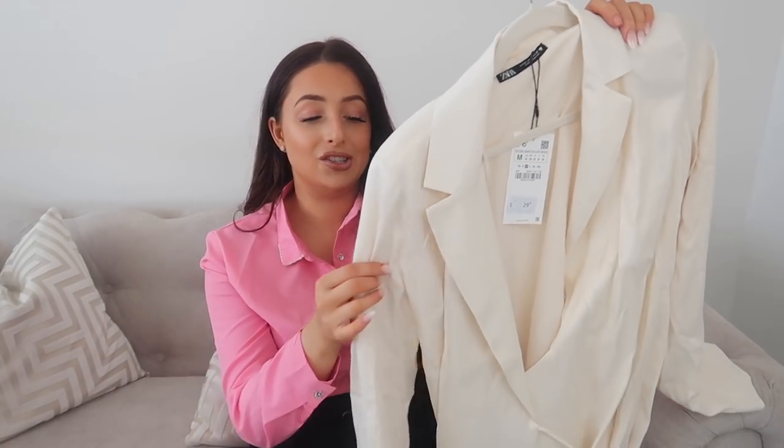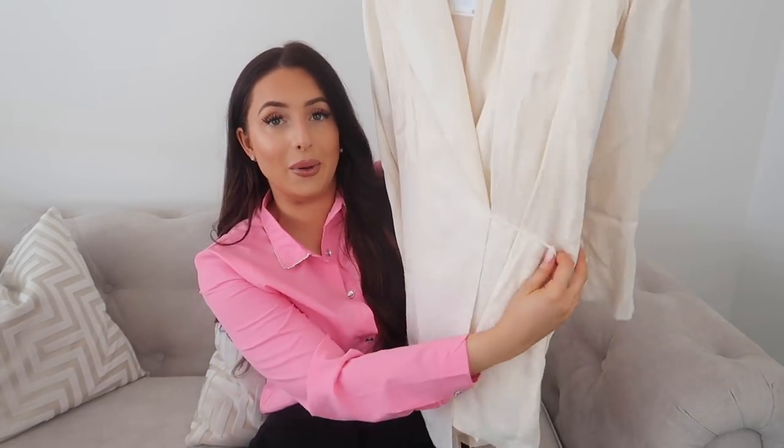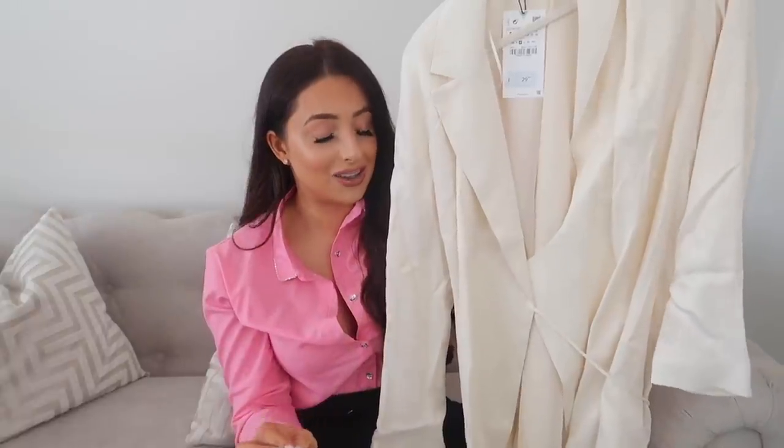Next, for 29.99, I got this satin wrap-style dress. It needs a bit of an iron or steam but it looks beautiful. The fabric is silky and really lightweight, so it's going to be a perfect piece for hot months. It has padded shoulders and a wrap detail that ties up in a bow. This piece just screams classiness and sophistication — wear it with all gold accessories and you'll look stunning. It's the sort of timeless classic piece you can have in your wardrobe and bring out every year.